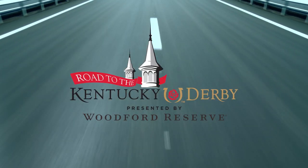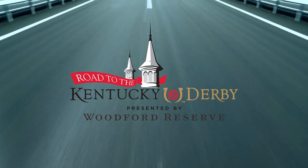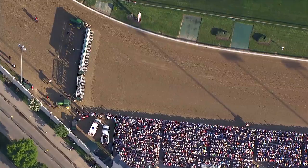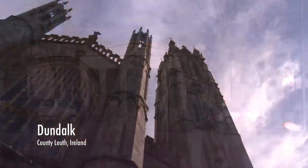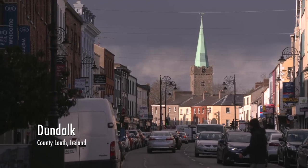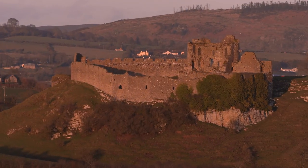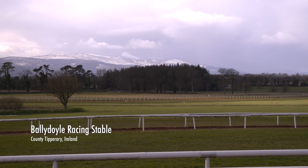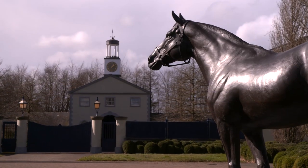This is the Road to the Kentucky Derby, presented by Woodford Reserve. The mission at Churchill Downs has long been to find the best three-year-olds for the first Saturday in May to go a mile and a quarter. We're expanding this year with a European road to the Derby to provide them a path for an opportunity to compete. The Kentucky Derby is probably one of the most competitive races in the world and it's very difficult to prepare a horse for it. It's great to have a Kentucky Derby trial in this part of the world.